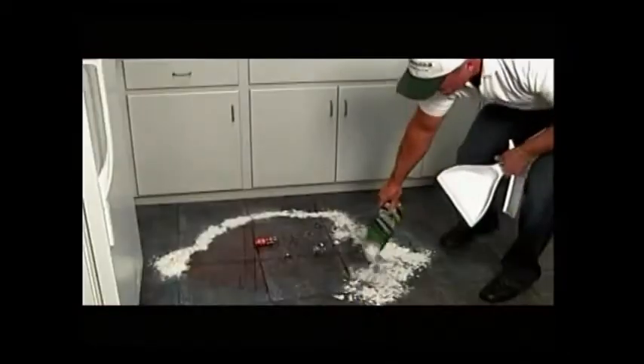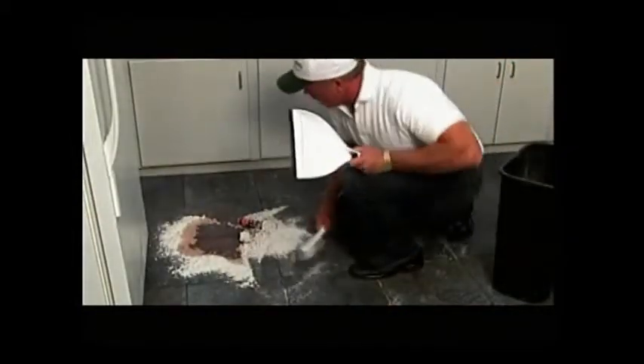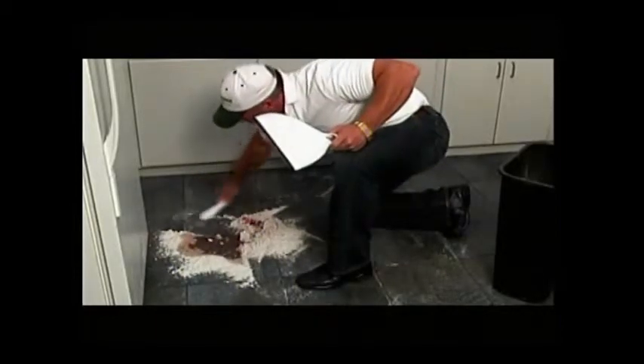The first step is damming the spill — stopping the spill from spreading, completely damming it. The second step is sweeping from outward in, making sure that all the powder comes into contact with the spill. The third step is, once the spill has been completely absorbed, sweep the spill onto a dustpan and throw away in your nearest trash receptacle.